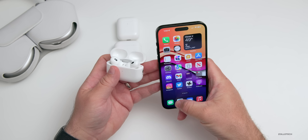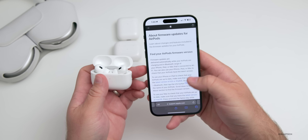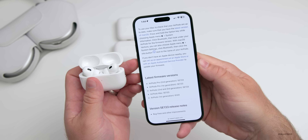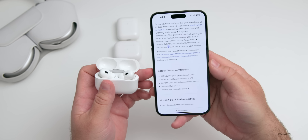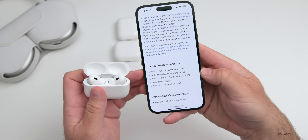If you don't have an iPhone, iPad, or Apple device, Apple has actually said you can now bring them to a service center or store. Their support document says: 'If you don't have an Apple device nearby, you can set up an appointment at an Apple Store or with an Apple Authorized Service Provider to update your firmware.' That's something they updated today, and you can see the latest firmware versions there.